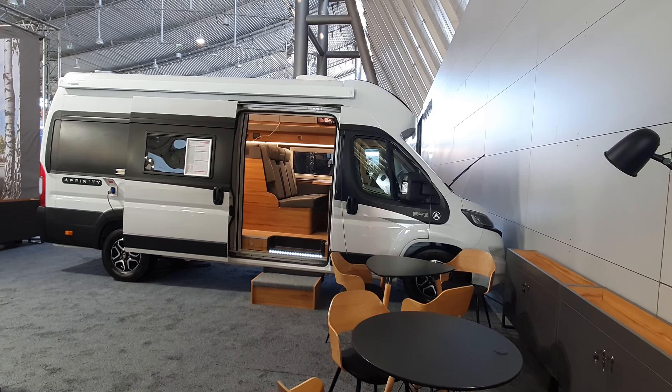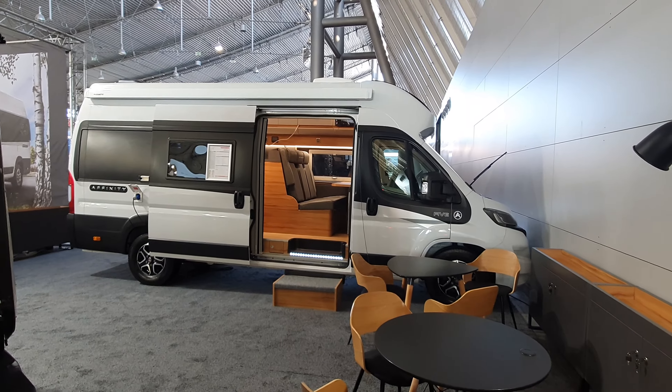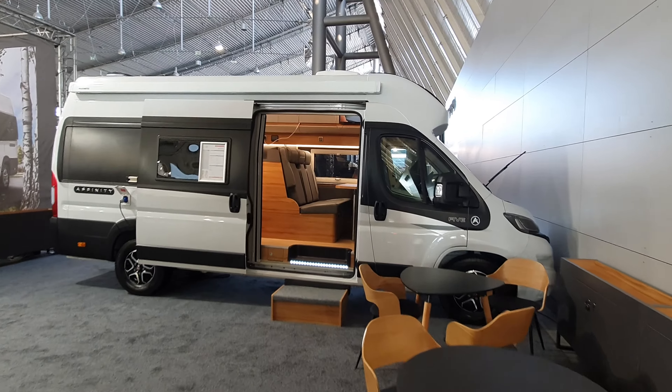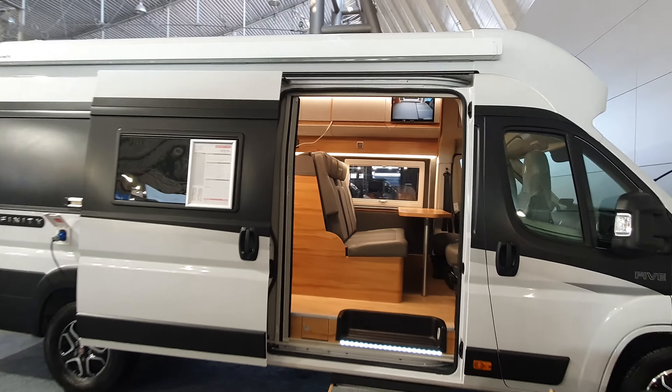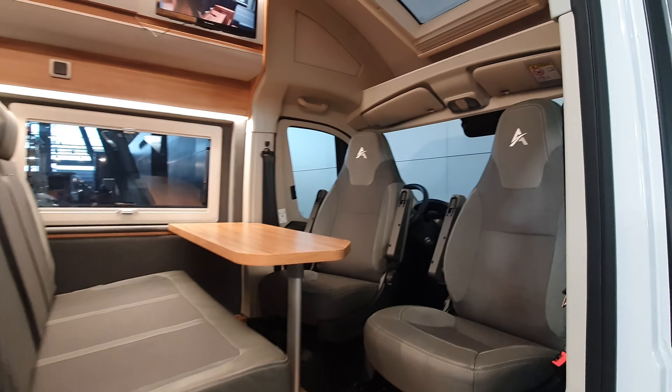Hello and welcome. I'm going to show you a campervan that sleeps five, the Affinity 5. This will cost around 100,000 euros — 97,500 in this case.